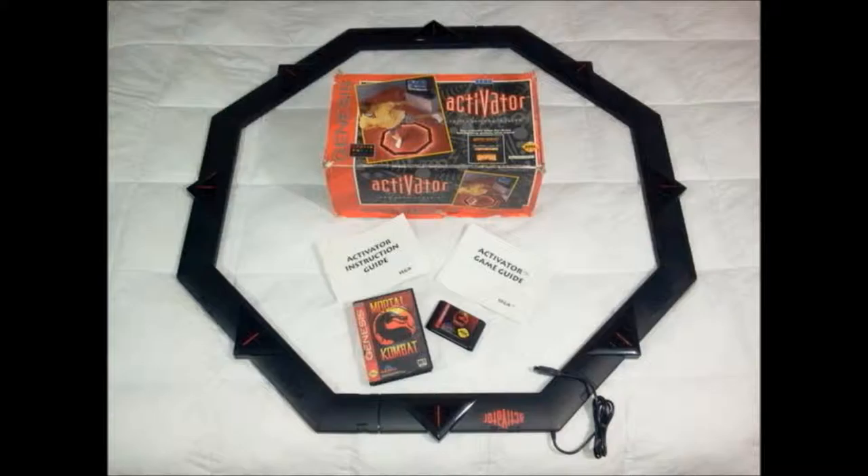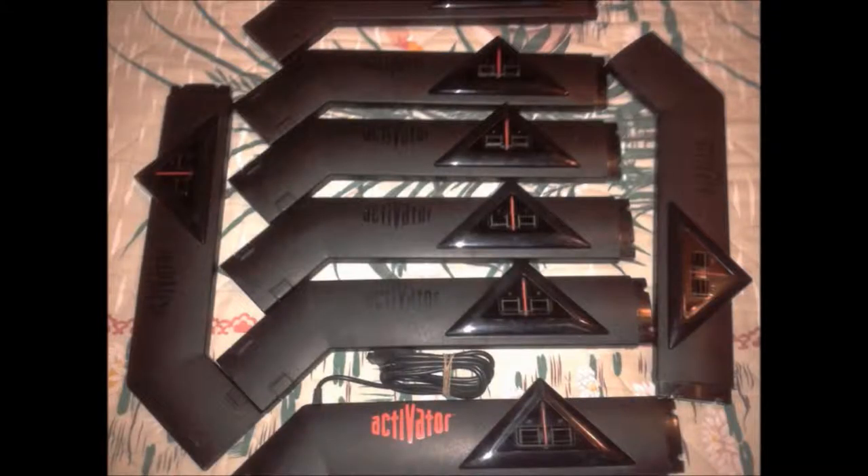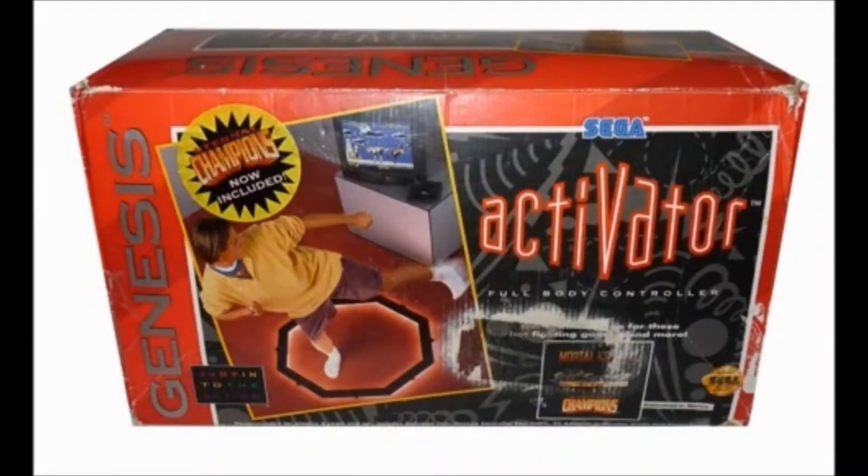Number 6: the Sega Activator. Motion control gaming is no new dream — ever since the days of the NES and the Power Glove, we've dreamed of one-to-one motion controlling in our video games. Sega was the first ever company to attempt a full-body motion controller, and it definitely should not have been allowed to be released. Basically, the thing was a giant ring you'd put on the floor that would release a series of infrared beams. These beams would bounce back off the ceiling, so that when a beam was broken, the game would correspond this to a button press and perform the action.